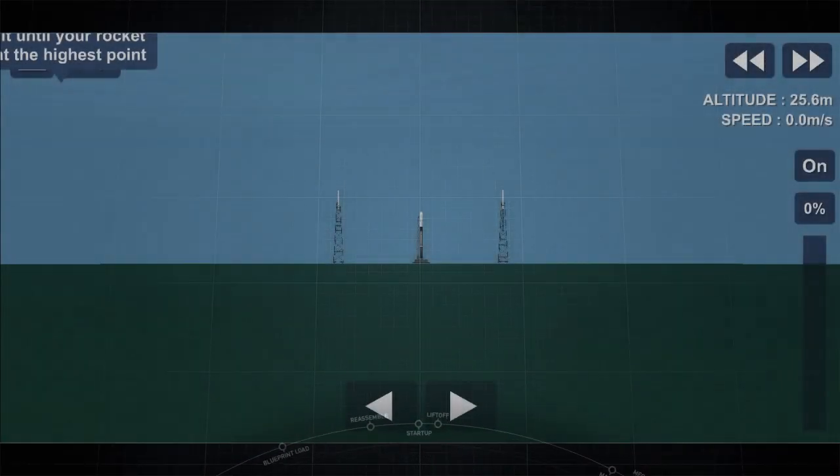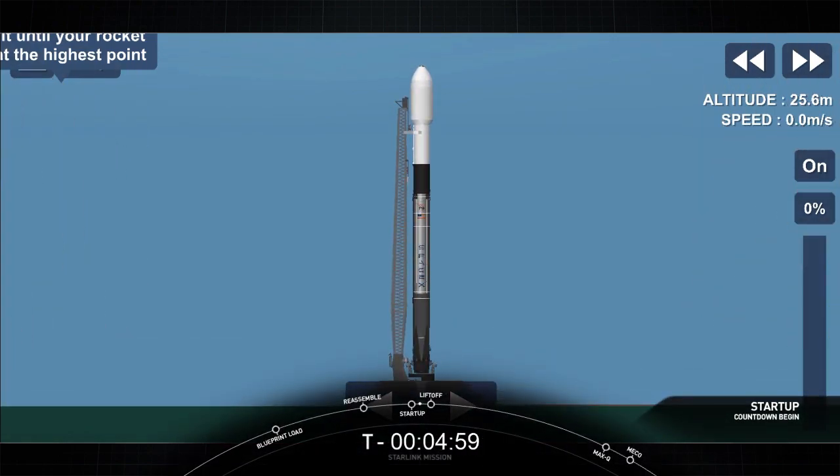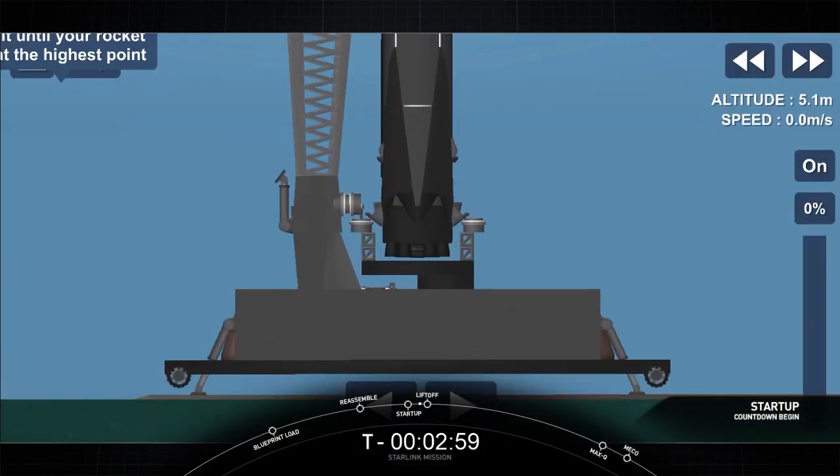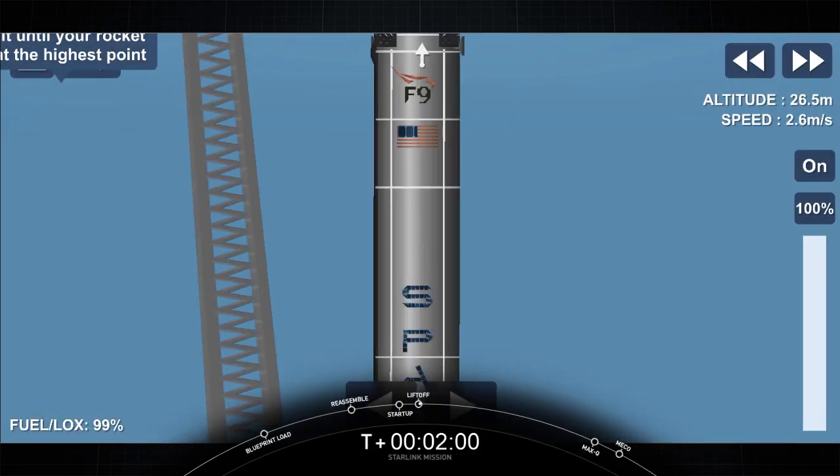10, 9, 8, 7, 6, 5, 4, 3, 2, 1, 0. Ignition. And lift off.